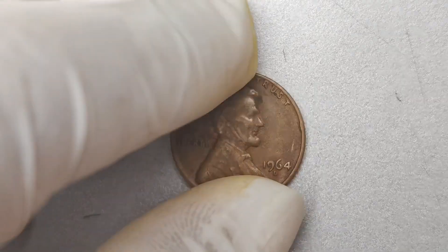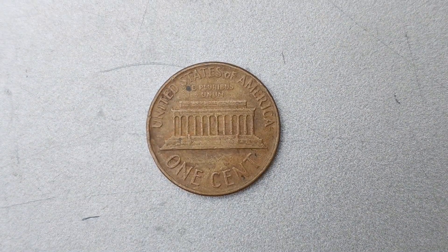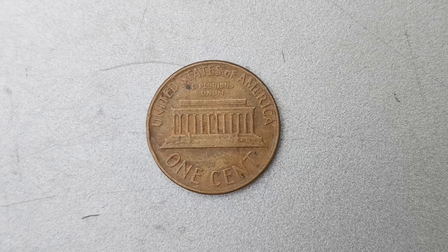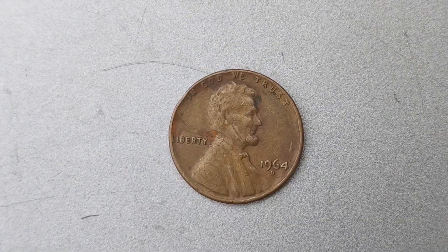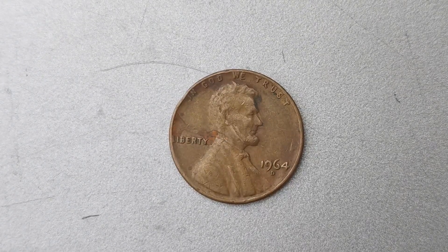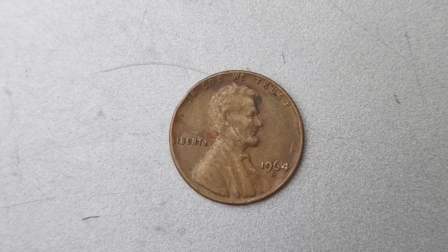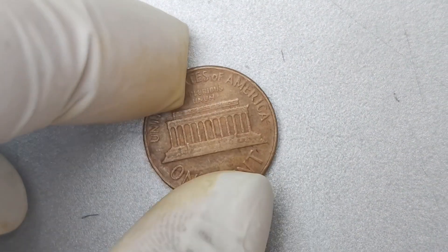Coins that are in pristine condition, with minimal wear and tear, are worth significantly more than those that have been heavily circulated. The 1964 D Mint Mark Lincoln penny is also known for its striking design. The obverse features a portrait of Abraham Lincoln, while the reverse showcases the Lincoln Memorial. The intricate detailing and craftsmanship of this coin make it a true work of art, and collectors are willing to pay top dollar to add it to their collections.